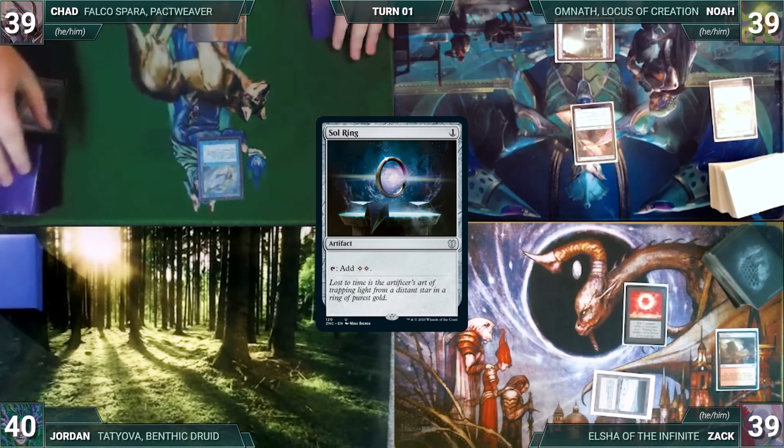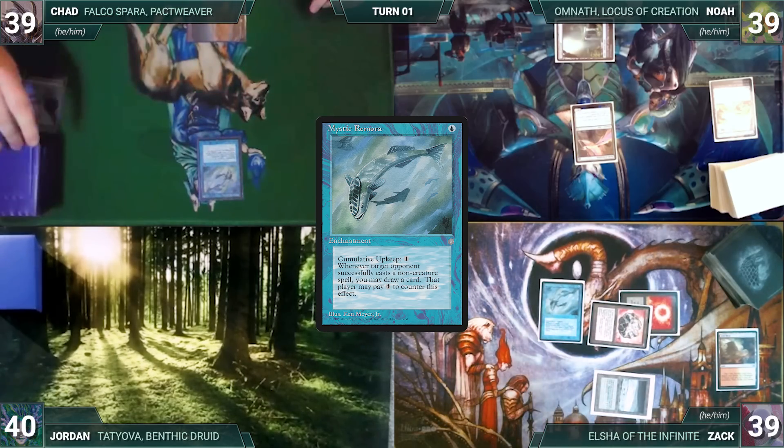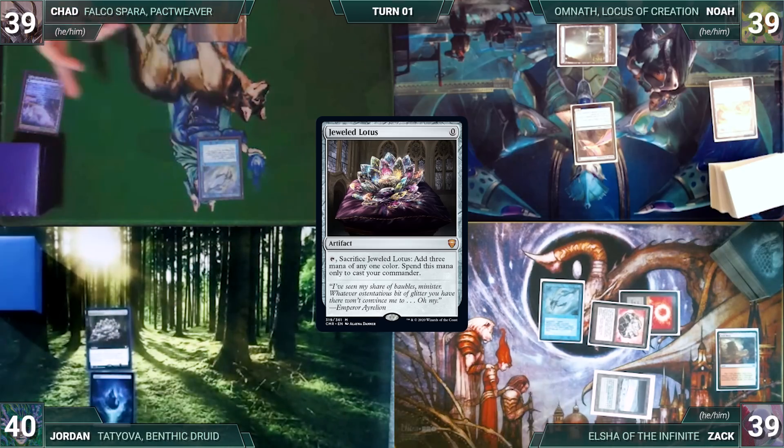Zach then casts Felwar Stone — Chad draws from Remora again — and then his own Mystic Remora, triggering Chad's Remora for another draw. The table begs him to stop. Zach passes to Jordan, who draws and plays an Island, casts Jeweled Lotus — both Remoras trigger, Zach and Chad each draw.